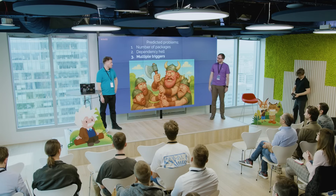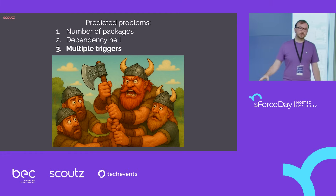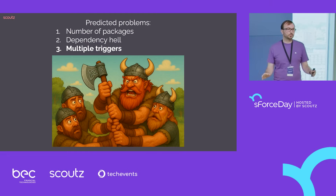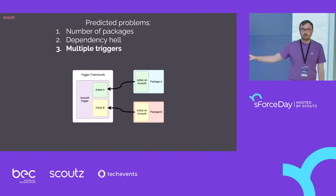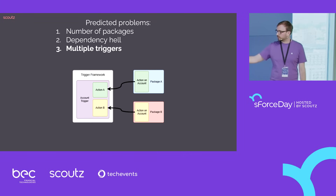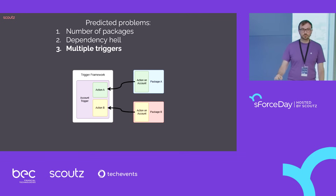Another thing we anticipated was multiple triggers — that's something you don't want in Salesforce, multiple triggers on one object. So our brave developers created a trigger framework: a package that has the actual Salesforce triggers, and then functionality packages just add actions to that trigger. This way, there's just one trigger that launches all the others.